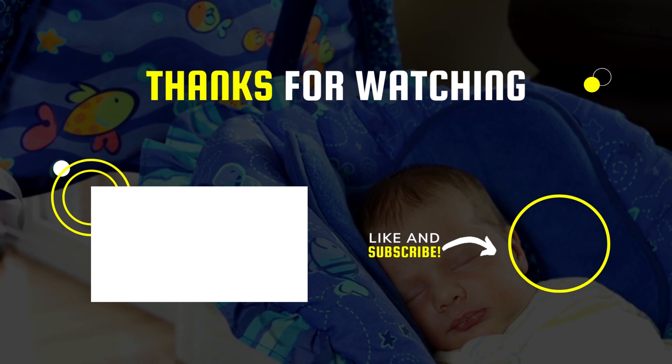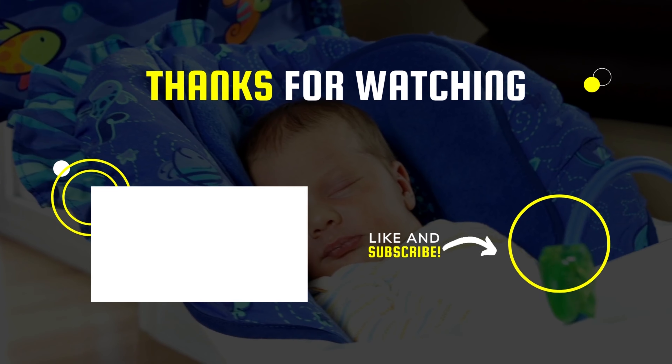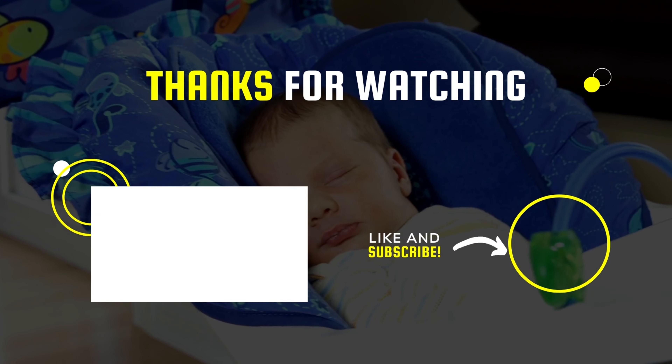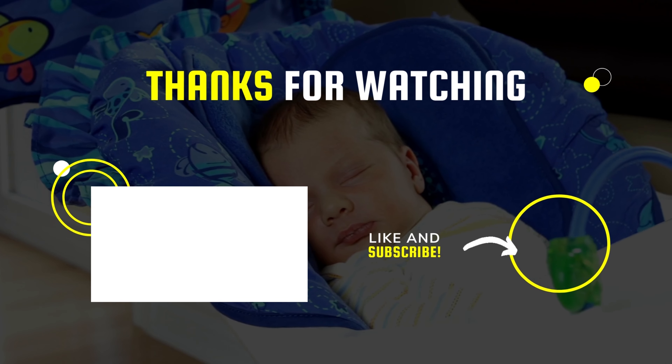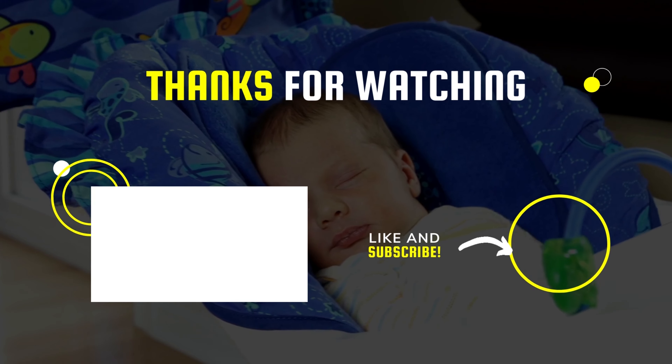Okay, that's all for today, guys. I hope you liked the video. Please tell us which products you'd like us to review next in the comments section. And don't forget to check the description box for all the buy links of products featured today. Thank you.